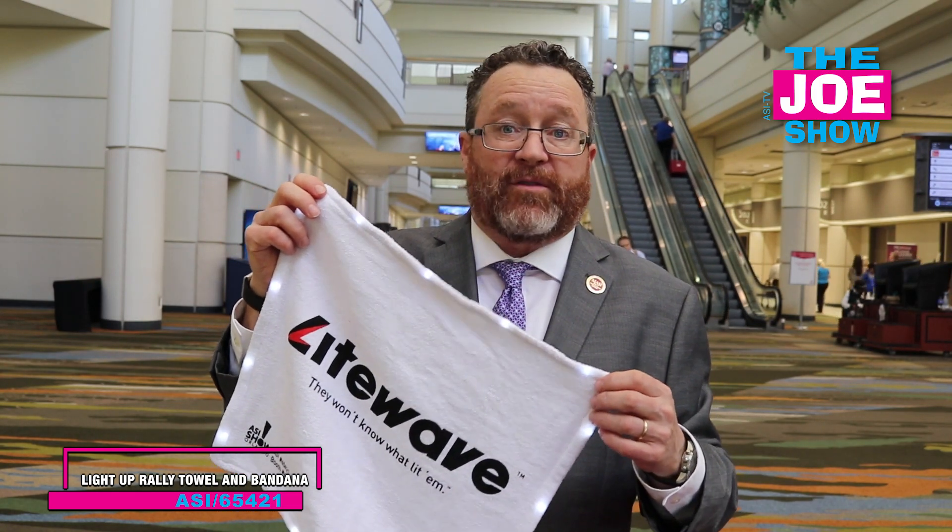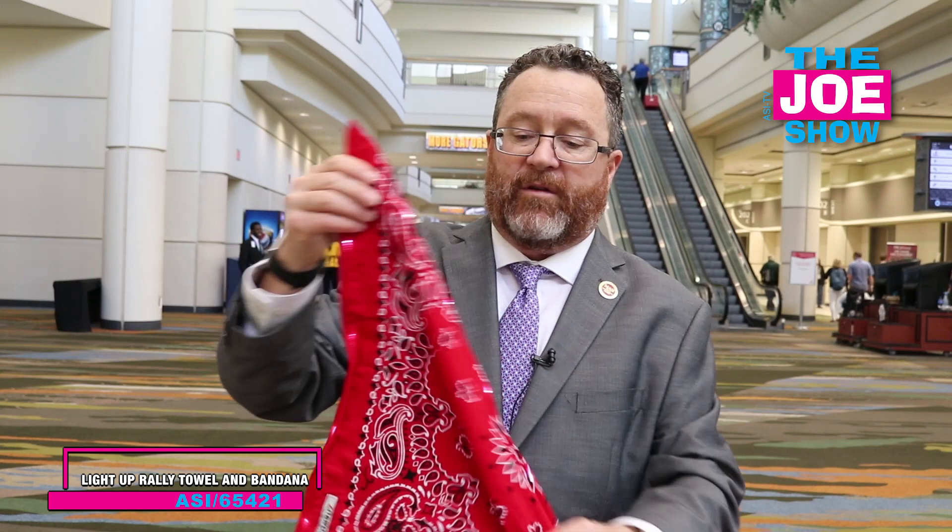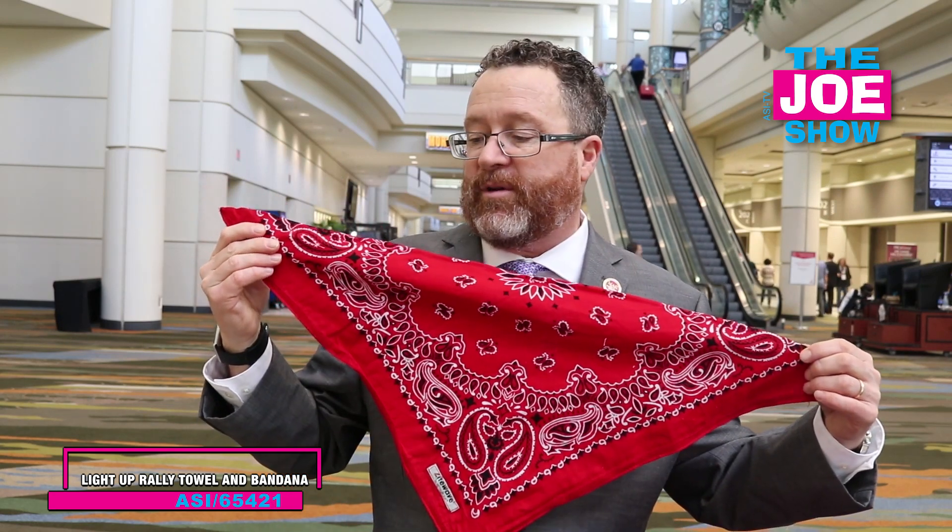It's good for corporate events, great for nightclubs, great for beverage companies that sponsor these for nightclubs, any type of outside event or inside event when it's dark. Not only do they have the rally towel, but there's also bandanas as well. So you can have this for your country western bars, and we've got two light settings — blinking and steady.